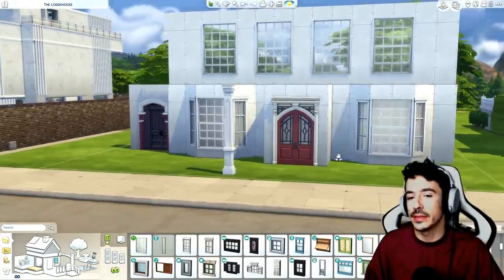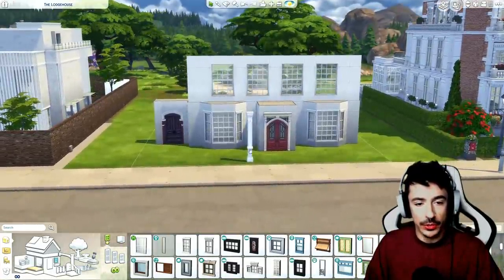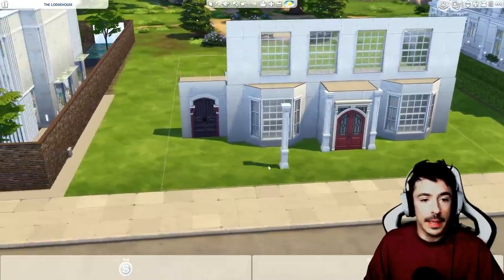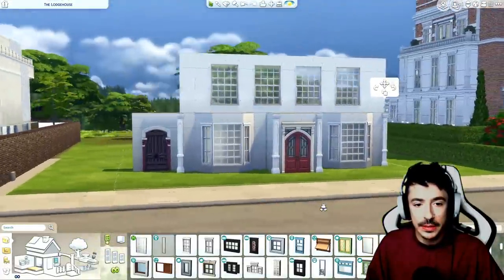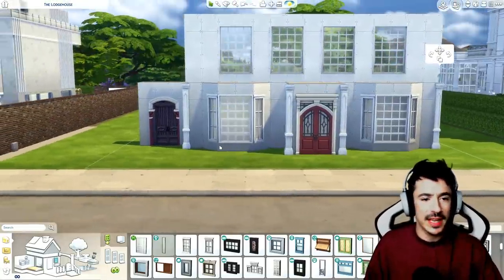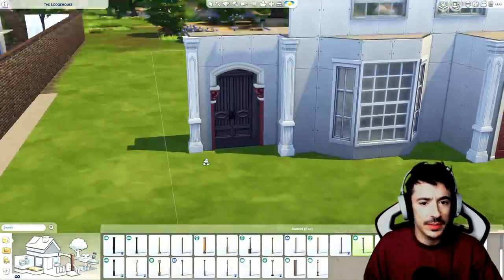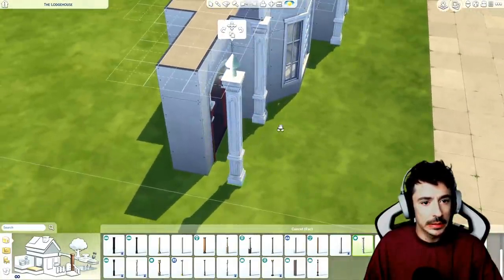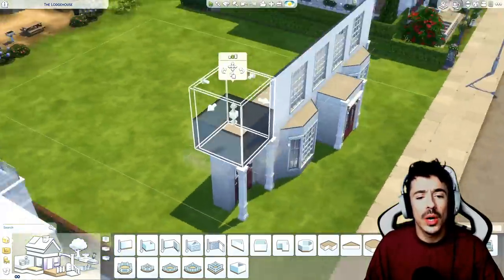Oh yes, that's an absolute dream already, to be honest with you. There and there as well - we'll flop these onto each corner. I'm not going to put any pillars on the bay windows because I hate the way pillars sit on a diagonal wall. I might actually put a little lip over the top of that.